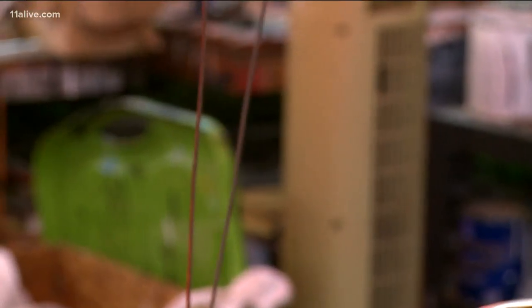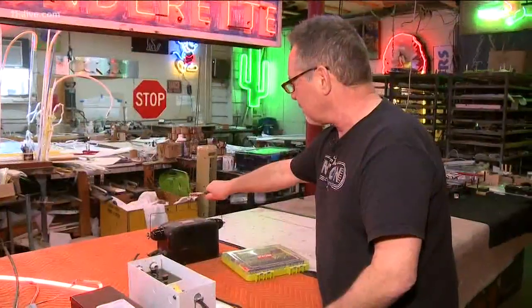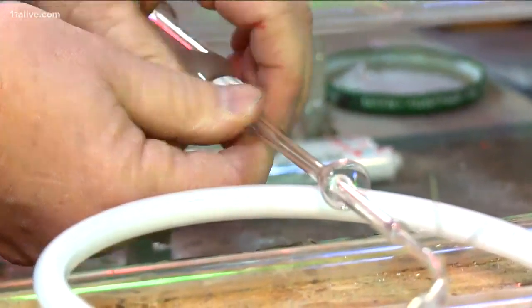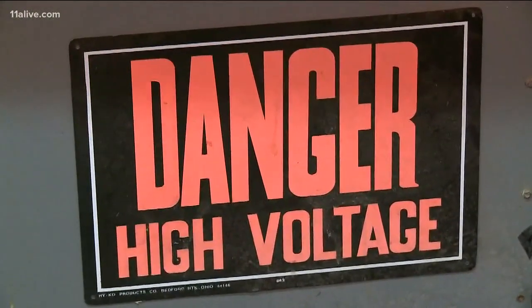This is an old-fashioned transformer — about 15,000 volts. Greg Brenner, who has been making neon signs since the early 80s, explains how neon lighting works: we have a glass tube which we fill with gas, either neon or argon. We use high voltage, the electrons jump around, and we get a nice glow — a variety of colors.